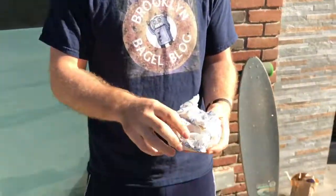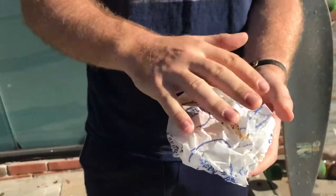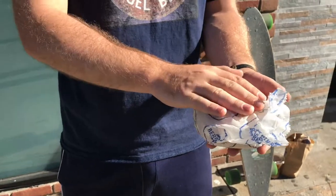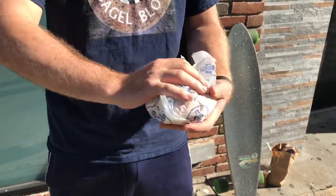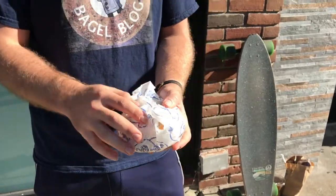Let's unwrap and see what we got. Before I unwrap, I will say that I can feel it's a bit of an uneven bagel. I do like the weight, but we'll see what we got here.